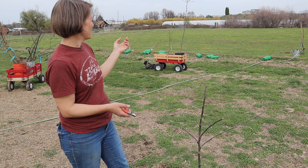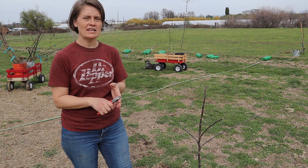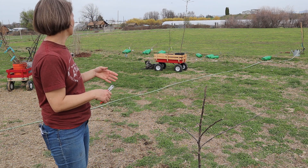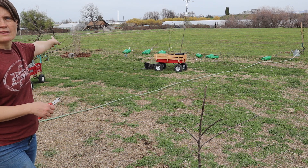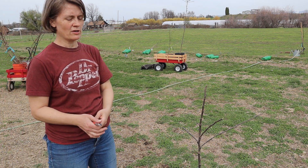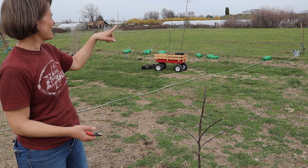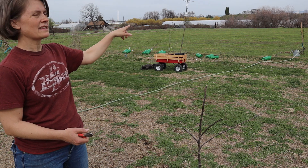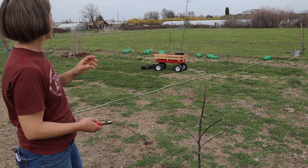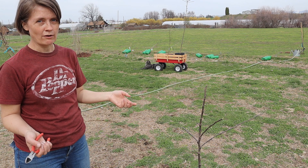I also have planted so far the Gravenstein tree and the King tree. One of them I planted over here by the hazelnut and then one of them out farther beyond where the fence was. And then I planted what I think is an apricot tree right out there.